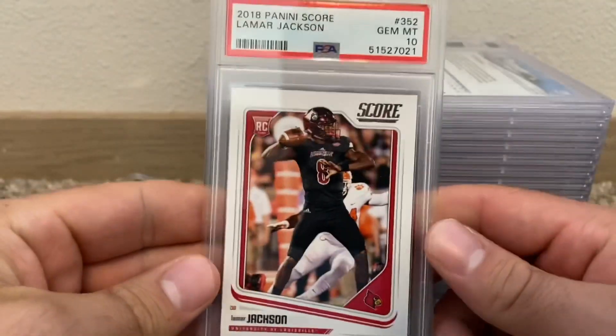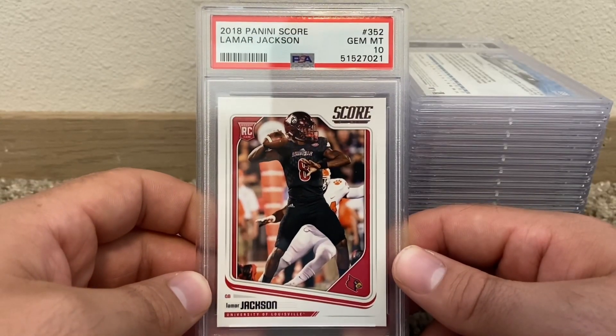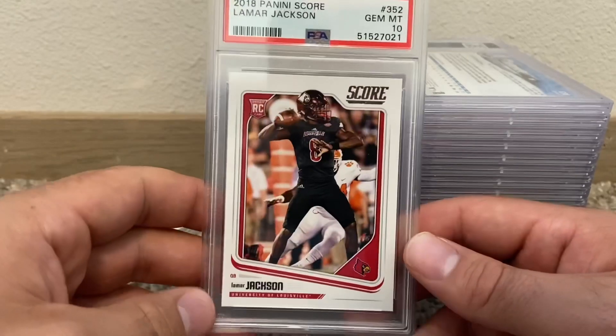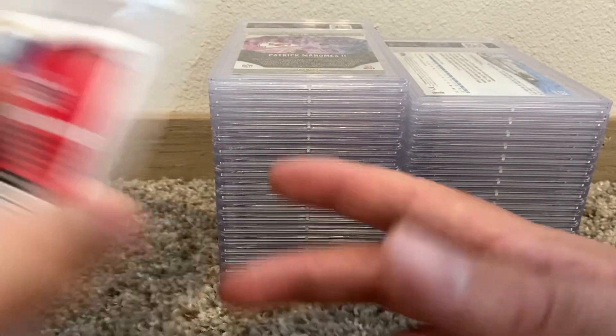Score Lamar PSA 10 — did really well on those. This might be $40–50, I have no idea, but I paid $15 to get it graded so we'll see if that was even worth it. These are all pack-pulled too, the Score cards. Anyway, I bought this one off eBay.